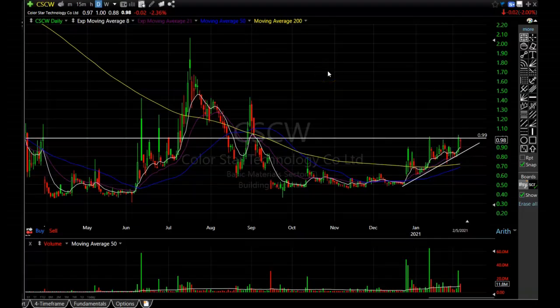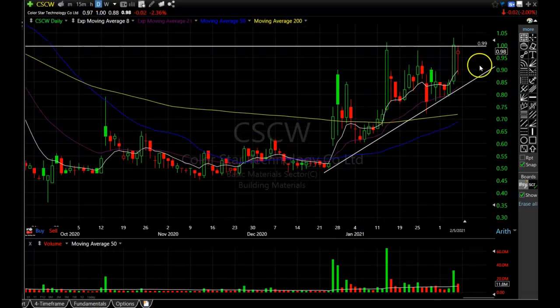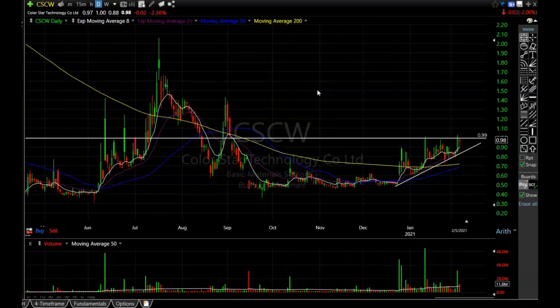There are a lot of charts I want to go over, and I know everybody is ready for the big game, so I'm going to try to go through these super quick. The first one I want to talk about is CSCW. I actually bought some of this one. It pulled back to the 8-period exponential moving average right around $0.91, which is where I got in, and it looks poised to break out of this consolidation with all that big volume coming in.